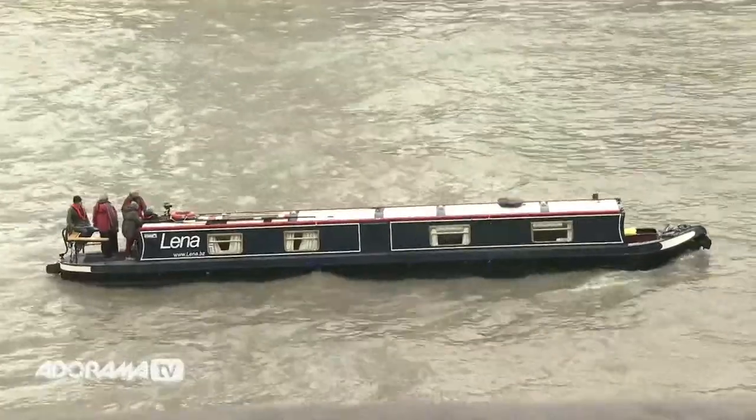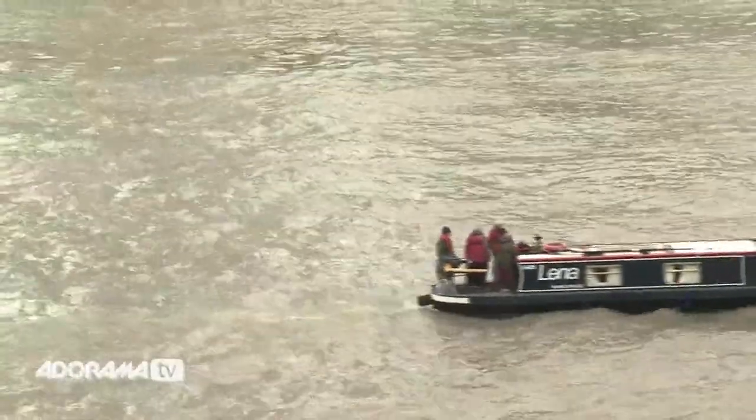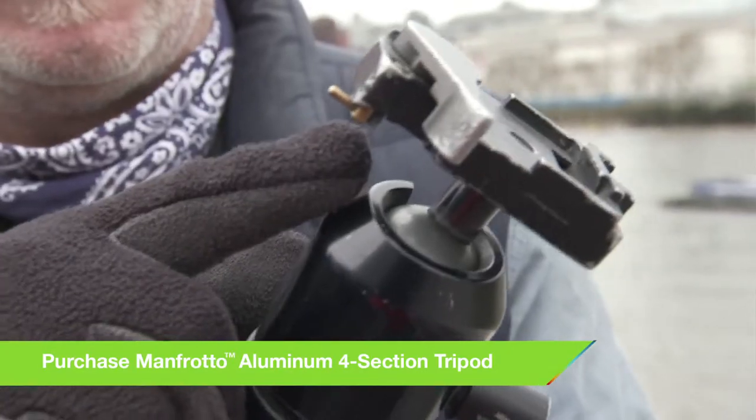Making panoramic pictures has become a lot easier in recent years — better cameras, better software. But one of the first things you really have to think about is you need a good, solid, stabilized position to shoot from. Which means a good tripod, preferably one that's got a leveling bubble built into it and a good head — either a pan head or, like this one, a ball head.